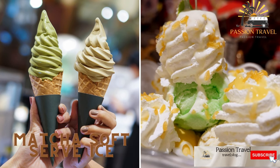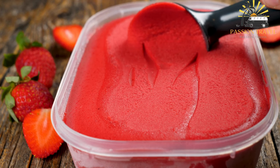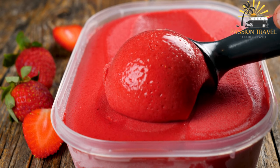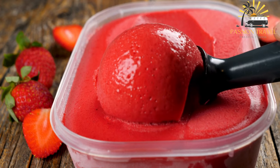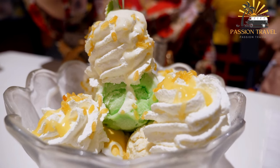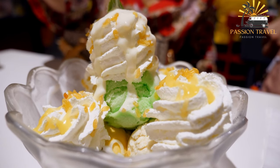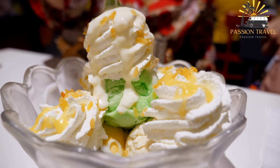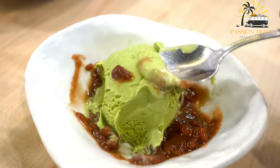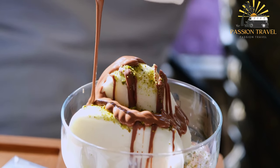Matcha soft serve ice cream: soft serve ice cream made with high-quality matcha green tea powder, a popular dessert in Japan. It is made by blending matcha powder with milk, cream, sugar, and other ingredients, then freezing in a soft serve machine. It has a distinctive green color, rich creamy texture, and a sweet, slightly bitter taste. It is often topped with whipped cream, red bean paste, mochi, or fresh fruit, and is enjoyed for its unique flavor and health benefits, including antioxidants believed to reduce stress and improve cognitive function.